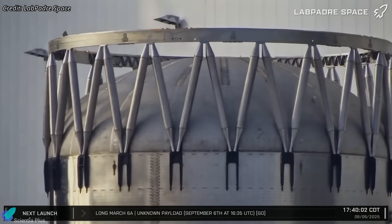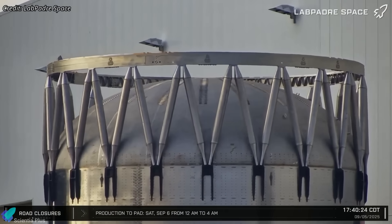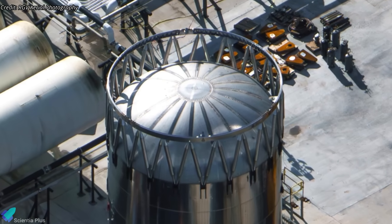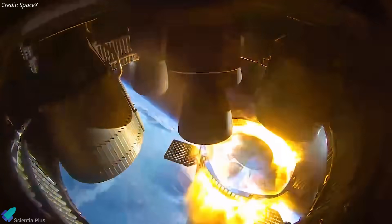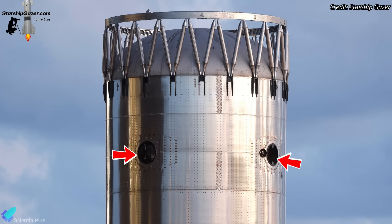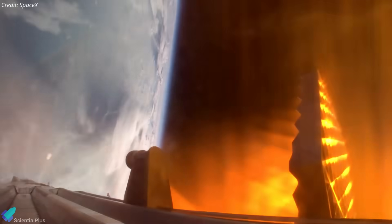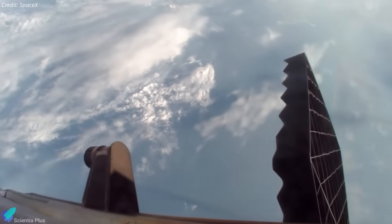Making this lightweight ring a permanent part of the booster eliminates the need to discard it after each flight, achieving true full booster reusability. The forward dome has been reinforced with additional welds to withstand the intense thermal and mechanical loads created when Starship's engines fire during stage separation. Just below the hot stage ring are the mounting points for the booster's grid fins. In a key design change, Block 3 boosters will use three grid fins positioned lower on the airframe, rather than four mounted higher up. This adjustment shields the fins from the full blast of Starship's exhaust during stage separation, which currently causes minor deformation of the fin webs.